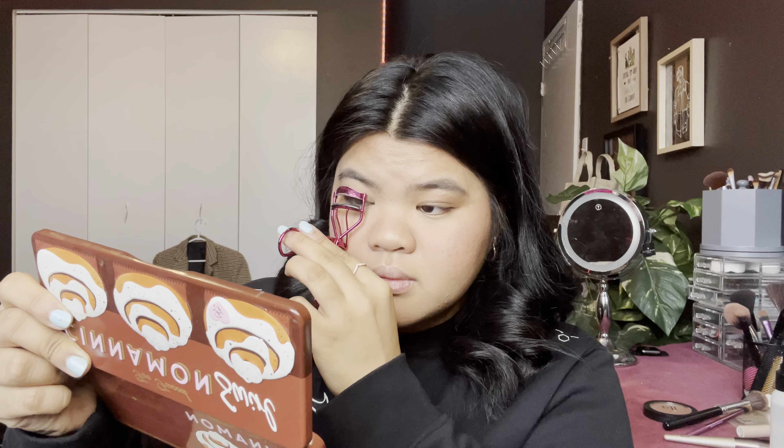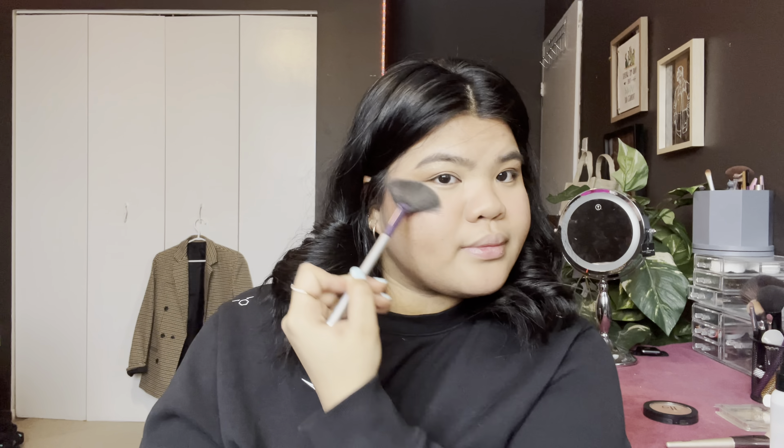I'm just blending it all in using this brush. Next, I'm just curling my eyelashes. It looks very natural. Next, I will be using my Sephora highlighter. I'm putting this here so that my eyes will just pop.